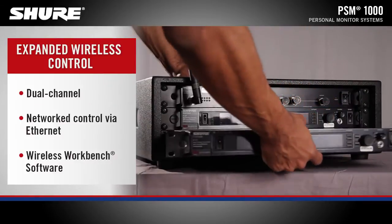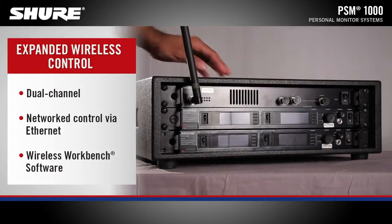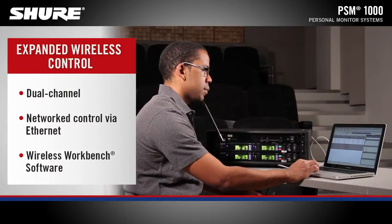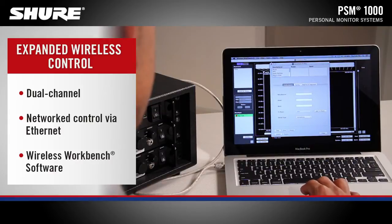The P10T full-rack dual-channel transmitter, housed in a touring-grade all-metal chassis, features networked control via Ethernet that vastly simplifies setup for high channel counts. Additionally, the P10T can be controlled and monitored from a computer with Shure Wireless Workbench control software.